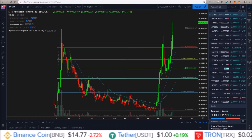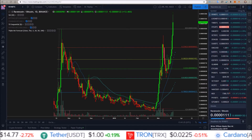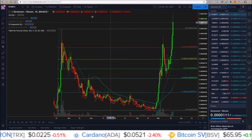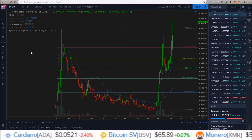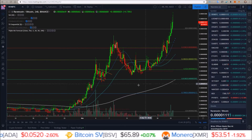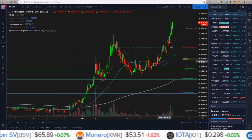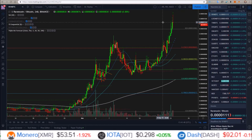Hello everyone, welcome to the channel. My name is Rob. I just wanted to give a quick update on Raven. We blasted through all-time highs here, but we have reached a level where we have seen exhaustion. Jumping into the four-hour chart, this thing has been on an absolute tear from pretty much 250 all the way up to 1200 — looking at almost 5x returns over the last month.